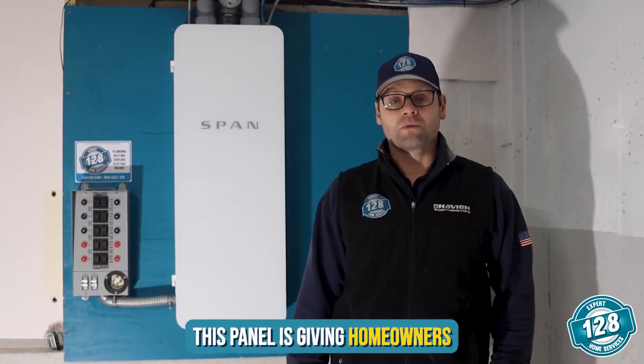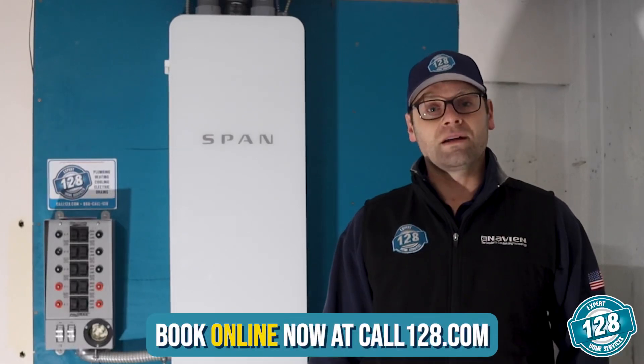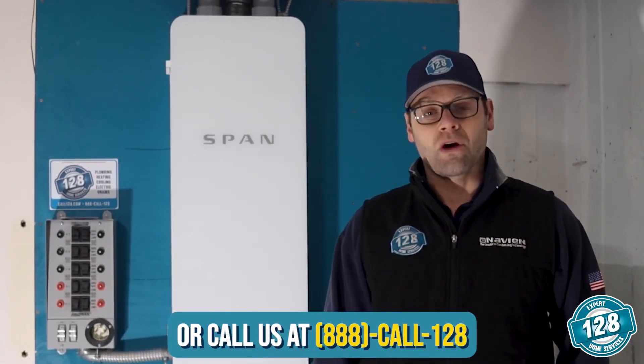This panel is giving homeowners more flexibility than ever. If you're thinking of upgrading the electrical usage in your home, book online now at call128.com or call us at 888-CALL-128.